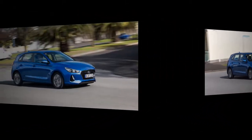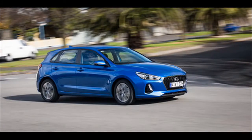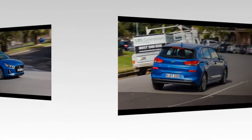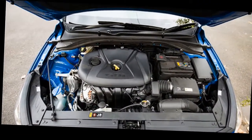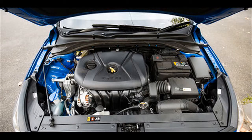The i30 fastback Premium SE is available from £23,405 for the 1.0 T-GDi 120 PS 6-speed manual and adds a panoramic sunroof, leather seat facings, and a heated steering wheel to the Premium specification. Premium SE is also available with the 1.4 T-GDi 140 PS 6-speed manual or 1.4 T-GDi with a 7-speed DCT transmission.